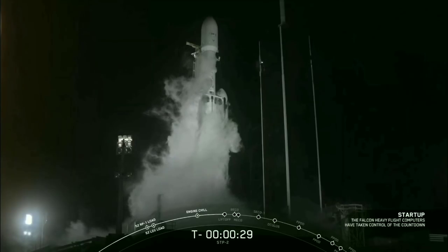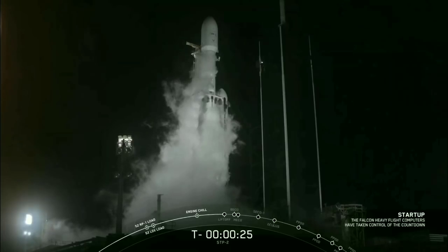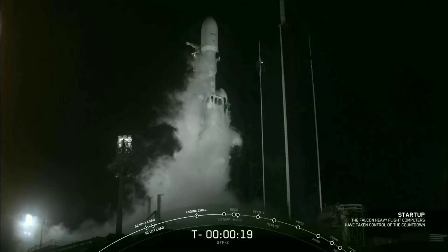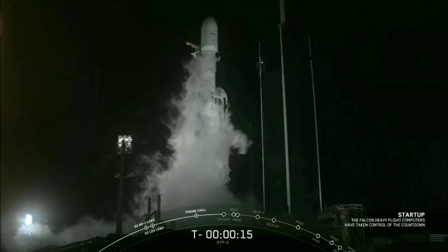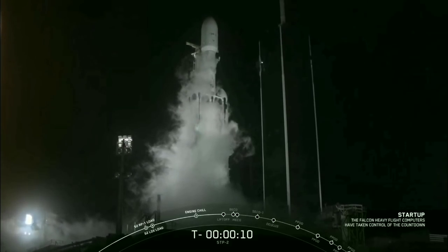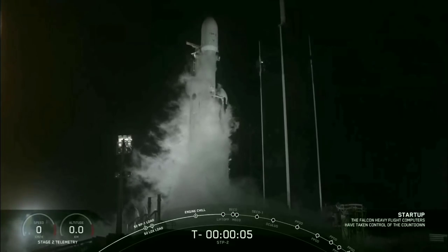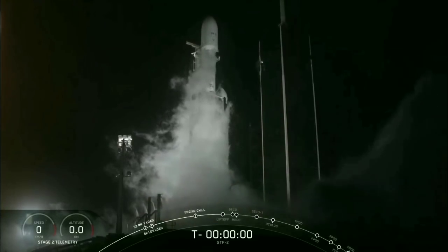T-minus 30 seconds. T-minus 15 seconds. 10, 9, 8, 7, 6, 5, 4, 3, 2, 1, 0.